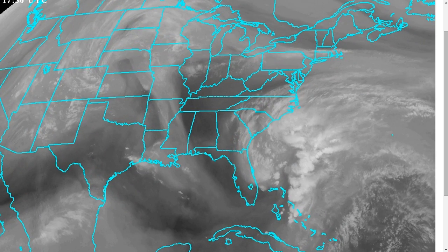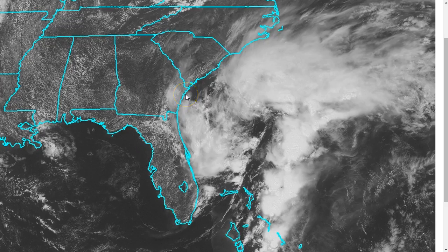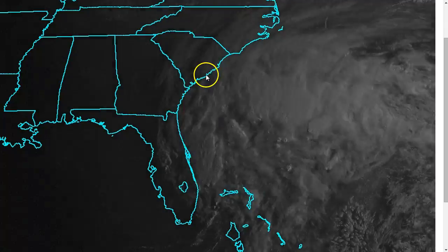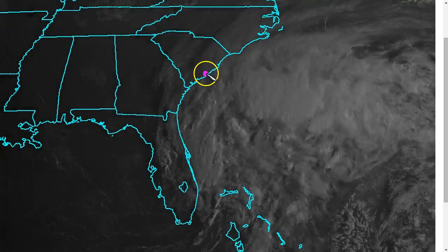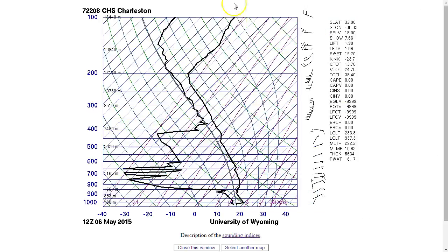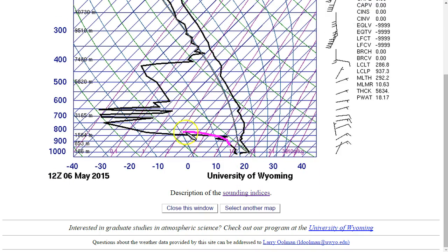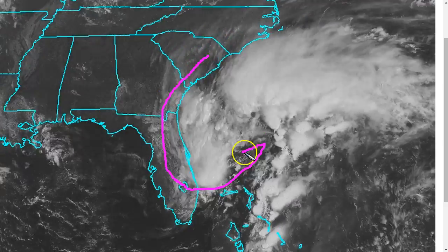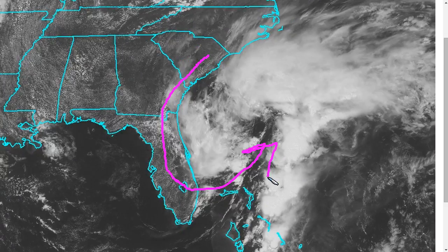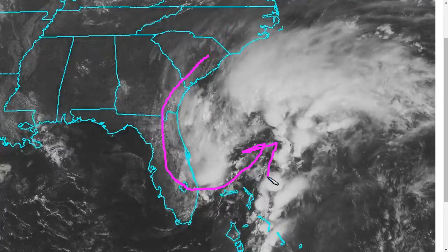There are some problems for this system going forward. One of them is the dry air that's present around the circulation. It might not be evident just by looking at the satellite picture, but if we take a sounding out of Charleston, South Carolina and look at the 12z sounding from this morning, we see that the dew point profile on the left and the temperature profile on the right are very largely separated over a great depth of the lower and mid troposphere. This indicates very dry air in the mid levels, and this is going to be wrapping into the circulation as it develops over the coming days, likely limiting how quickly this can begin to spin up.